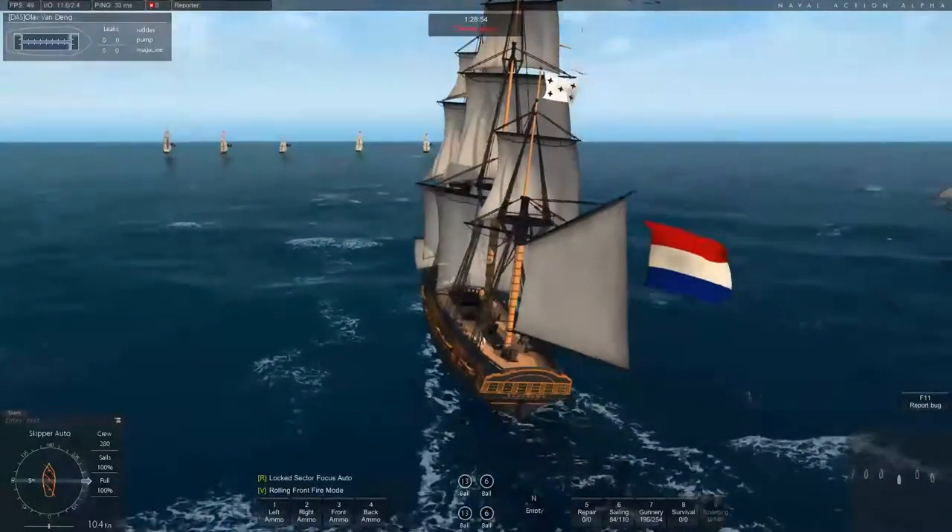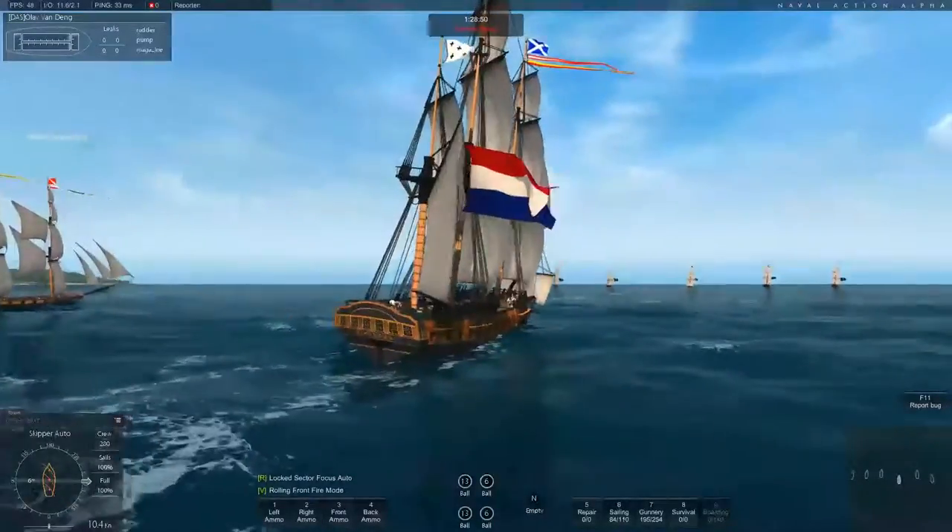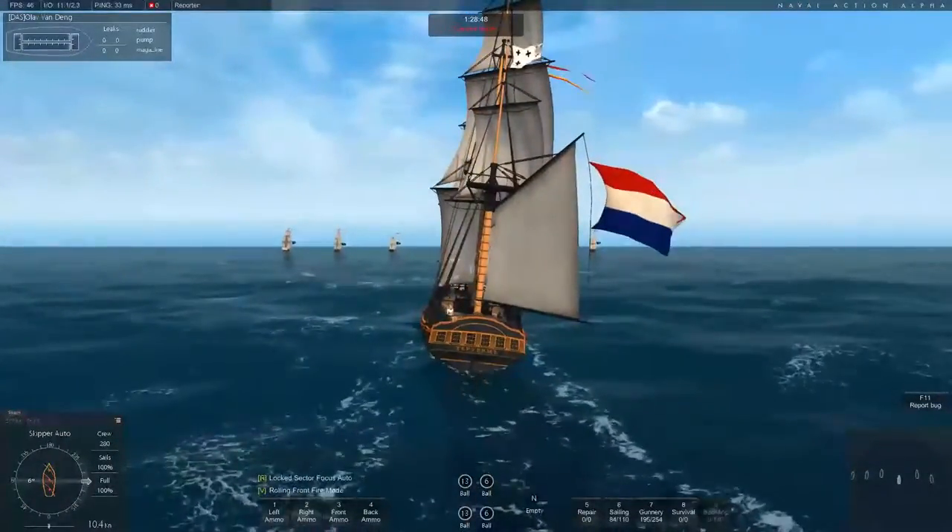Hello everybody and welcome to another episode of Naval Action Ship Reviews. Today we're going to take a rather quick look at the regular old Frigate.